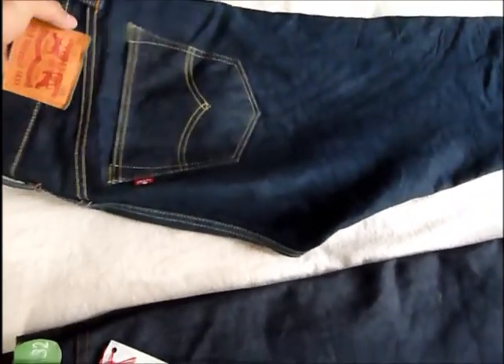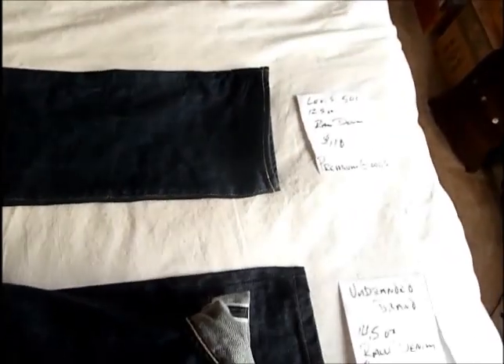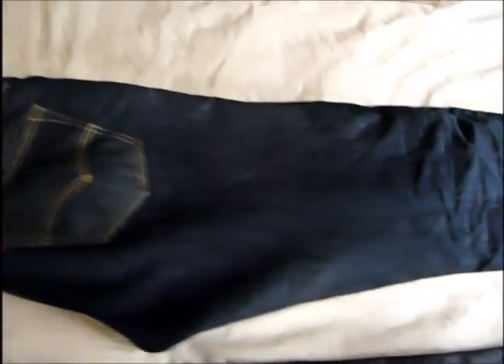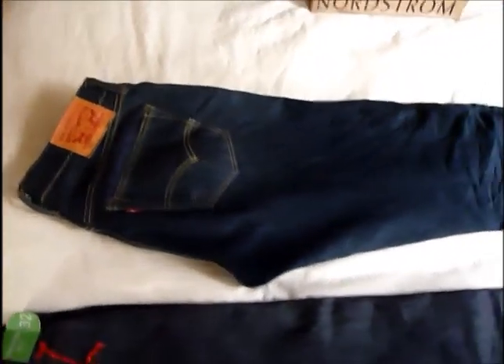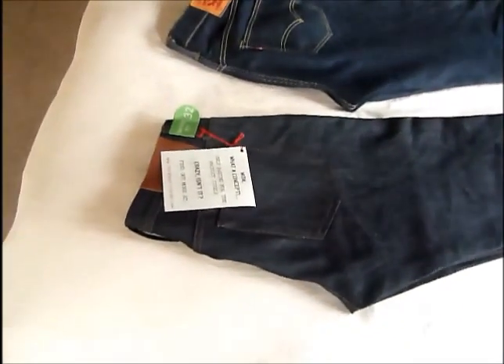The Levi's are breaking in nicely. I've been wearing them pretty regularly for about a month and I've washed them one time because they were a little bit baggy — otherwise I probably wouldn't have washed them. These are shrink to fit, and they're starting to get some nice character to them. I just really think you can't go wrong with the Premium Goods Levi's. Both are great pairs of jeans — it's just a matter of fit in my case, but I would recommend either one.